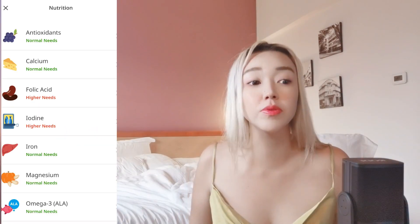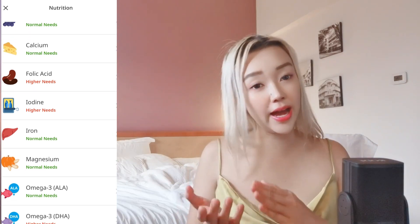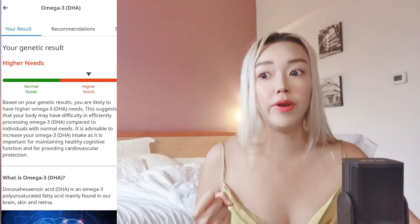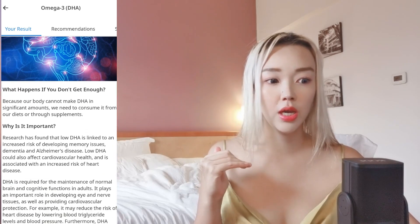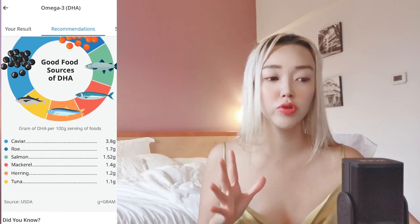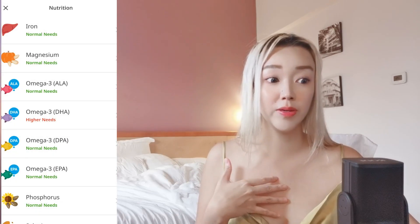Next is the nutrition report. You need certain types of nutrition for healthy growth. According to the report, I need higher omega-3 — I took a lot of fish oil but didn't know I had to increase my DHA specifically, which is very important. I also need more folic acid and iodine. These are really crucial vitamins to take in order to be a healthier person.